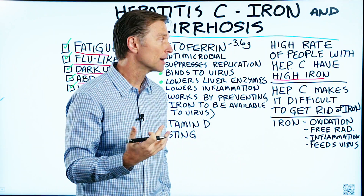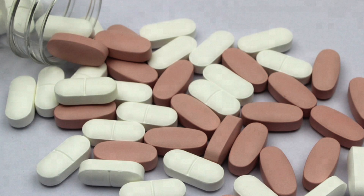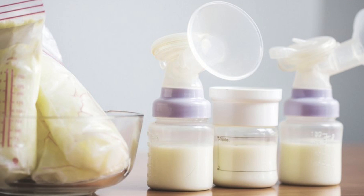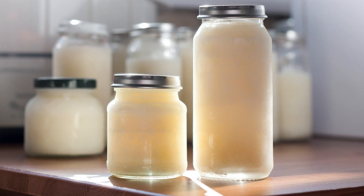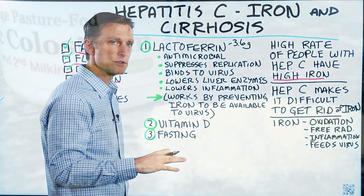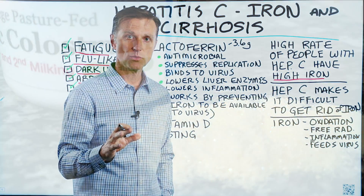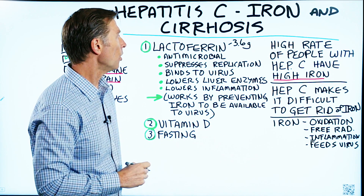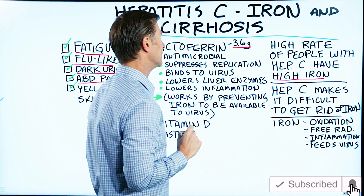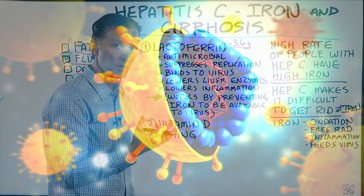There are three things I would recommend. The first is something called lactoferrin. You can get it from a health food store or online. It's found in breast milk and also in colostrum, which can be extracted from cow's milk as a supplement. Based on certain studies, which I'll link below, you don't want to take less than 3.6 grams to create the effect, because lactoferrin is a very powerful antimicrobial.